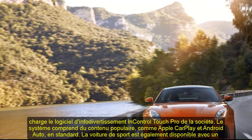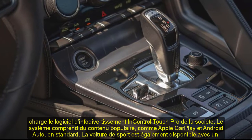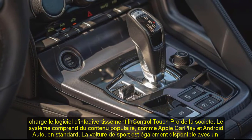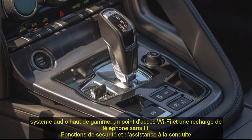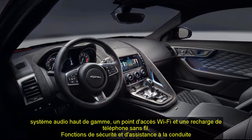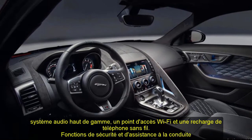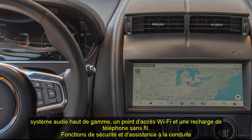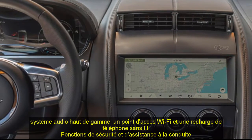Every 2021 F-Type features a 10.0-inch touchscreen that supports the company's InControl TouchPro infotainment software. The system includes Apple CarPlay and Android Auto capability as standard. The sports car is also available with a premium audio system, Wi-Fi hotspot, and wireless phone charging.